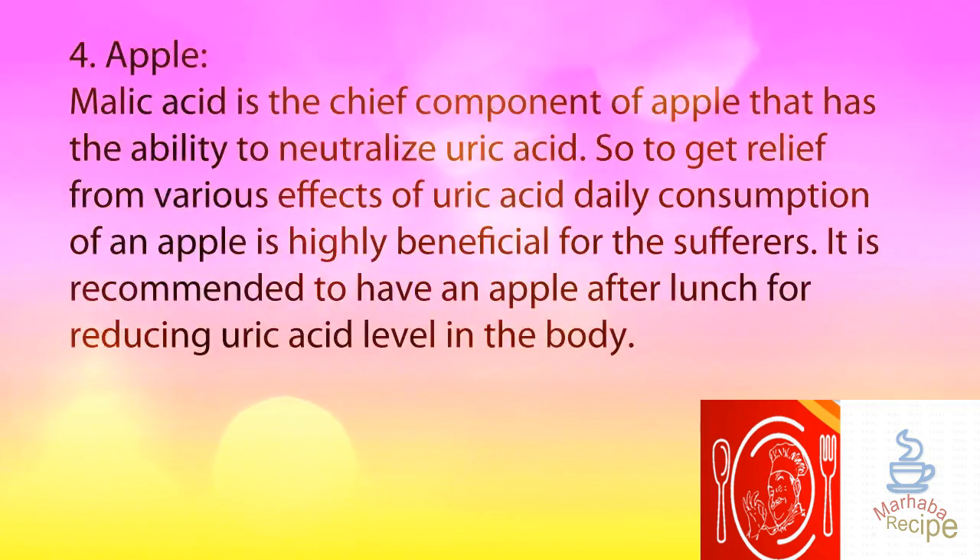4. Apple. Malic acid is the chief component of apple that has the ability to neutralize uric acid. So to get relief from the various effects of uric acid, daily consumption of an apple is highly beneficial for sufferers. It is recommended to have an apple after lunch for reducing uric acid level in the body.